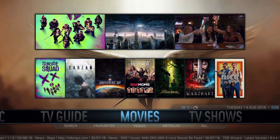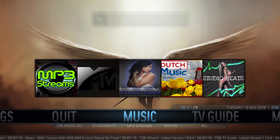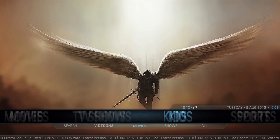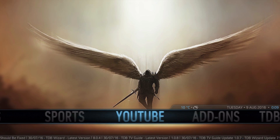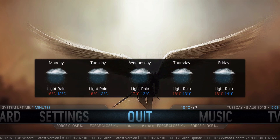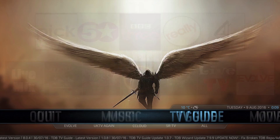So let's go ahead and get started looking through the build. Let's start with your main menu and main interface. This looks like it's based on the Confluence skin. Your menu selections are music, TV guide, movies, TV shows, kids, sports, YouTube, add-ons, TV wizard, settings, quit, and then we're back to the beginning. Each main menu has a sub-menu, which you can notice right underneath, and in order to access it, you would just click the down arrow.